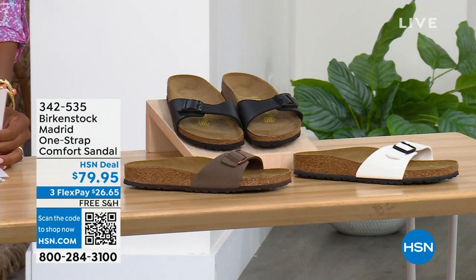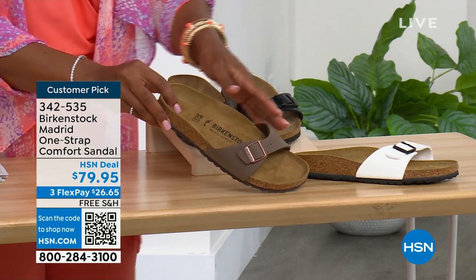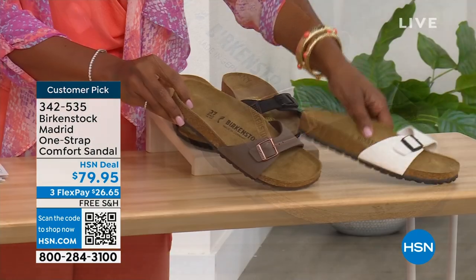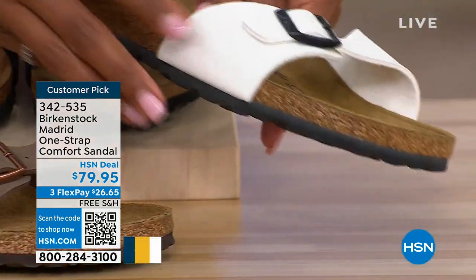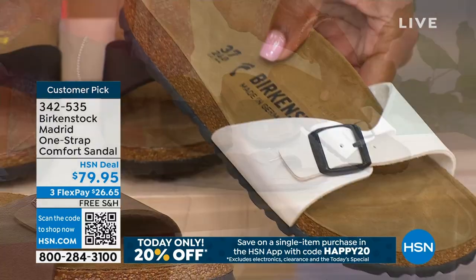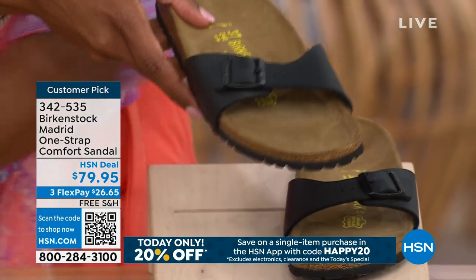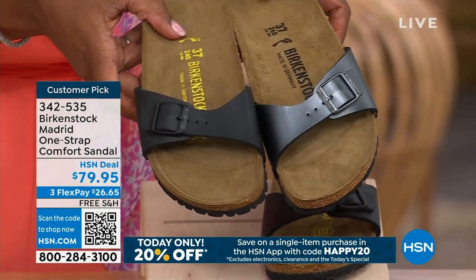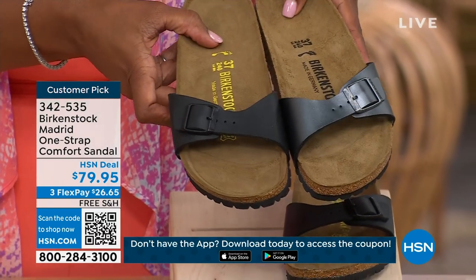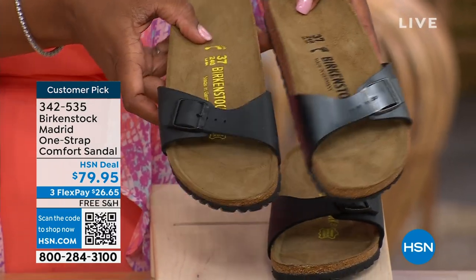We've got it in Mocha — we only have three dozen left in Mocha; it always goes so fast. This one is White — it's more of a patent leather kind of look. And then here it is in Black. I'm going to bring the metallic black next to the matte black quickly so you can decide: do you want metallic black or do you want the matte black? Just so you can see those together.